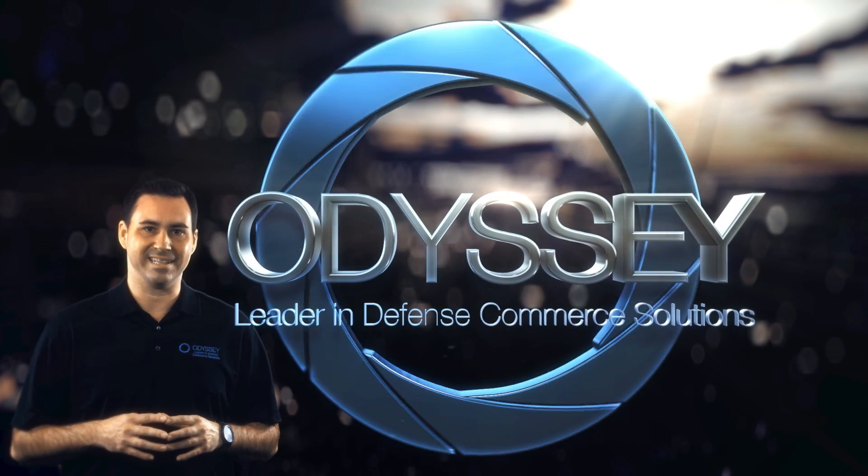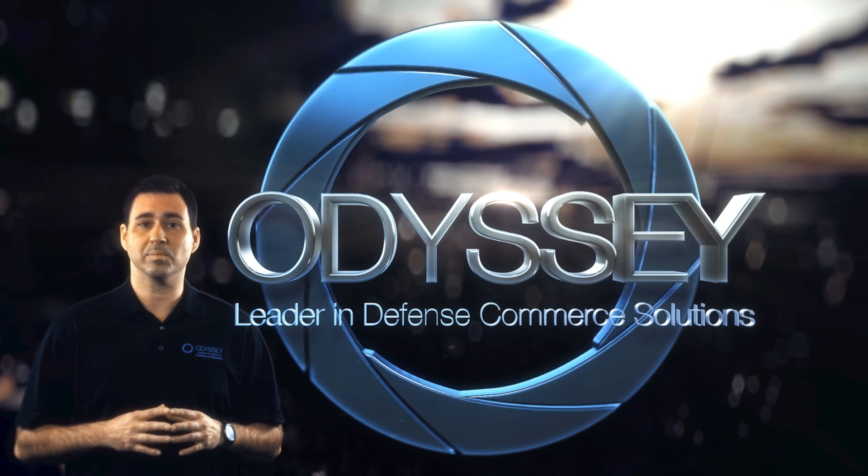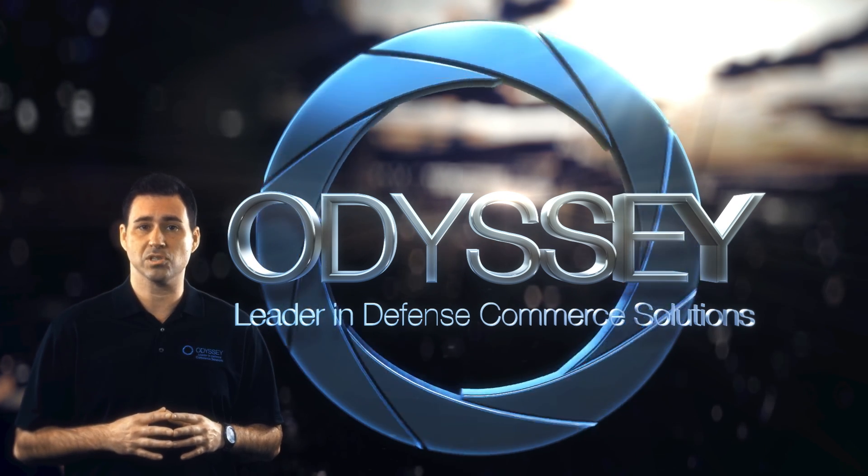Introducing Odyssey. Odyssey is a cloud-based, fully integrated IUID compliance and transactional software solution.